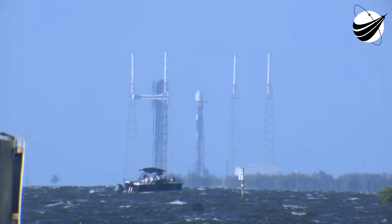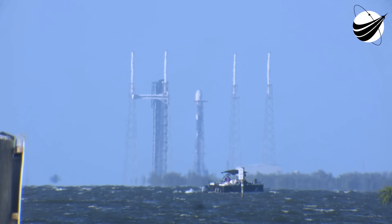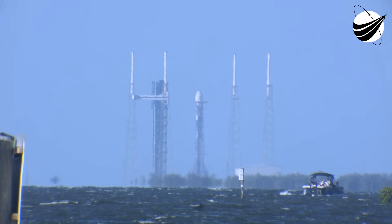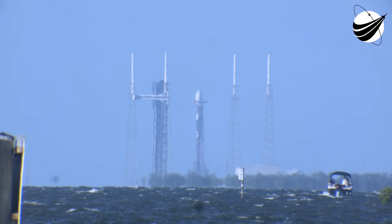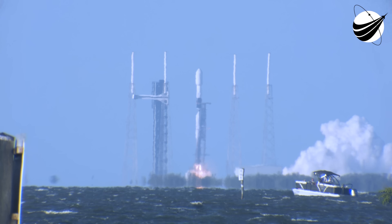T minus 15 seconds. T minus 10, 9, 8, 7, 6, 5, 4, 3, 2, 1. Engine full power, and liftoff.